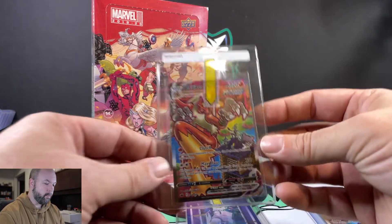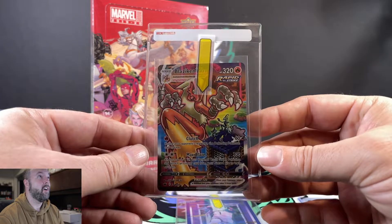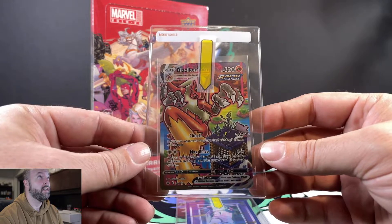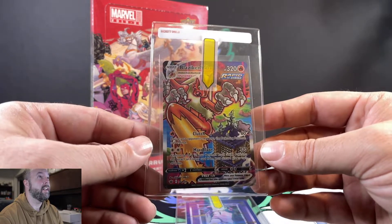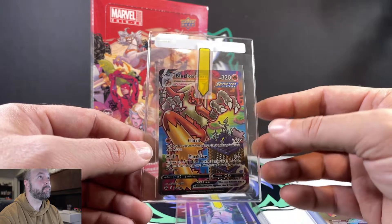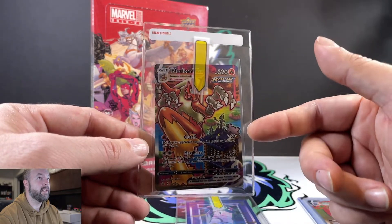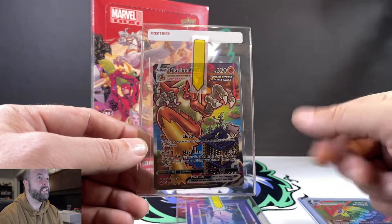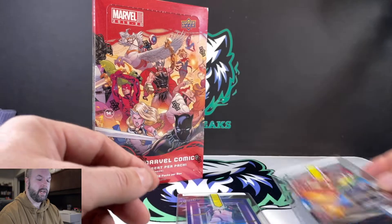We also pulled this Blaziken Alternate Art out of a single booster pack of Chilling Reign. That card, again, almost perfect on the centering, so we're going to send that in. You can see how we set up our cards that we've already determined are going to get shipped off for grading.